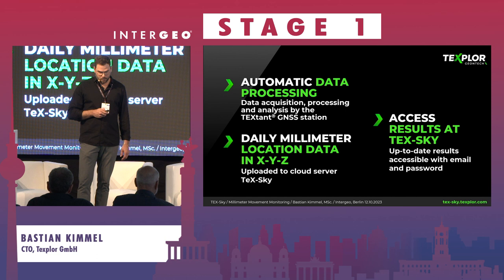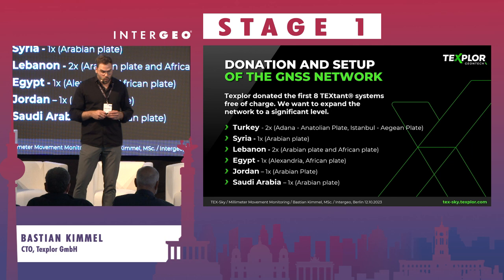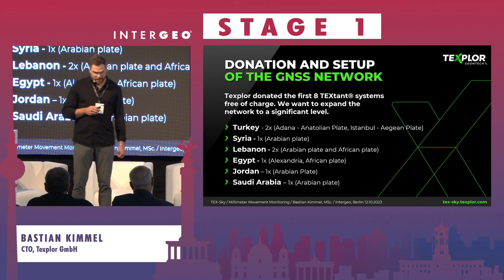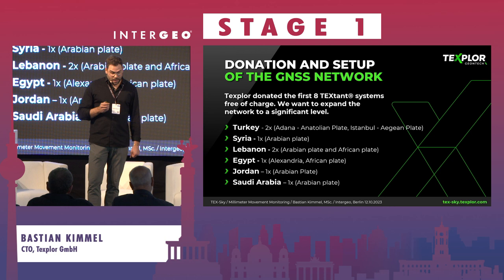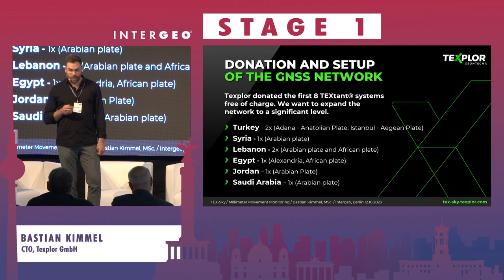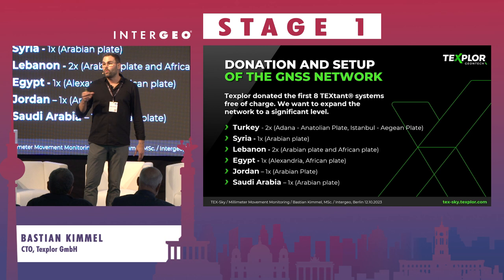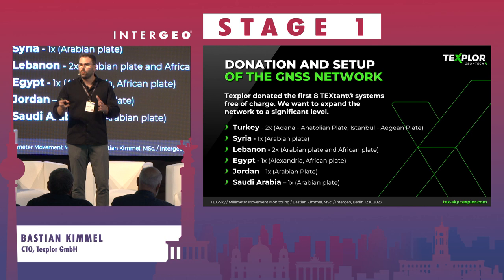The donation plan is already set up — we decided to donate eight TextHounds in total. Two will go to Turkey: one on the Anatolian plate and one on the Aegean plate. Syria will receive one on the Arabian plate. Lebanon will have two: one on the Arabian plate and one on the African plate. Egypt will have one in Alexandria, Jordan will have one on the Arabian plate, and Saudi Arabia will also have one on the Arabian plate. With this network in place, we are very confident we can observe plate movement, and when a major event unfortunately occurs, we may detect patterns weeks beforehand — which is crucial for the goal of earthquake prediction.